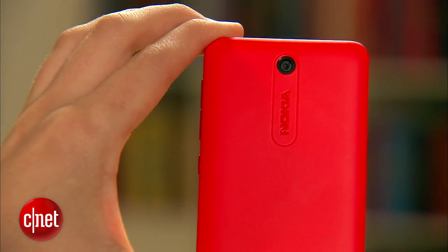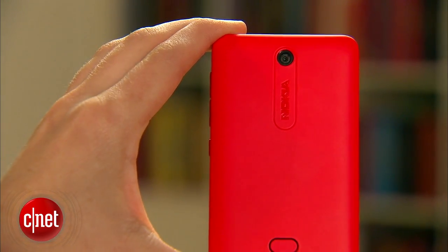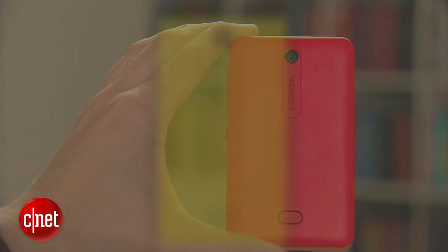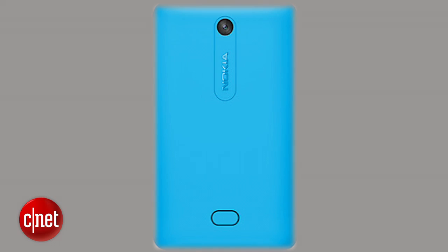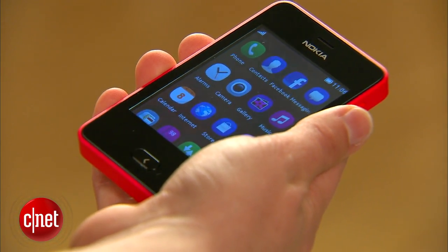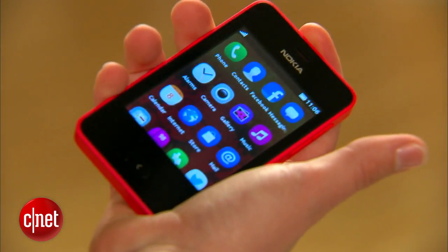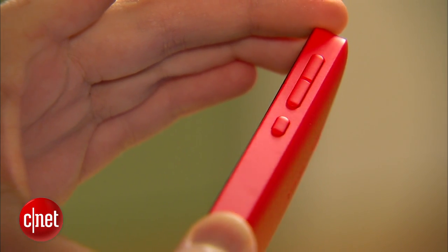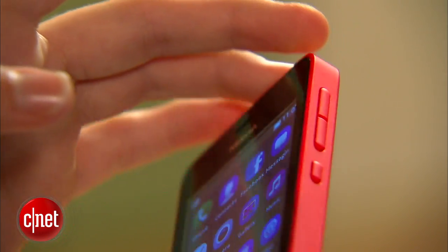The first thing you notice about the Asha 501 is its bright color. The phone comes in six colors: this neon red-orange you see here, yellow, green, blue, black, and white. As you can see, the 501 is tiny — small enough to rest even in my petite hands and it's easy to grip. The polycarbonate back cover is soft to the touch and wraps around the edges of the phone, giving it a sturdy feel.